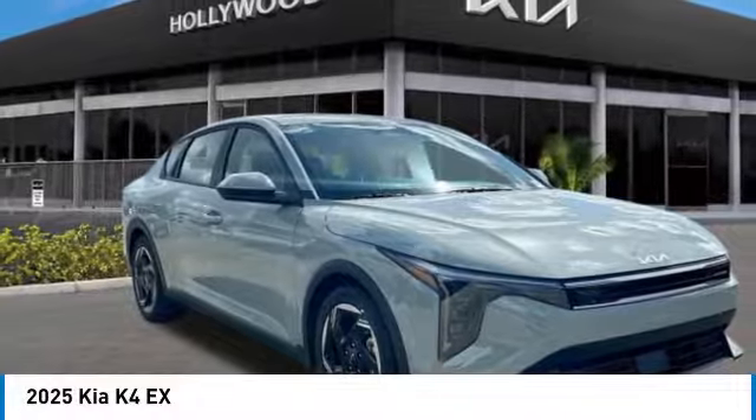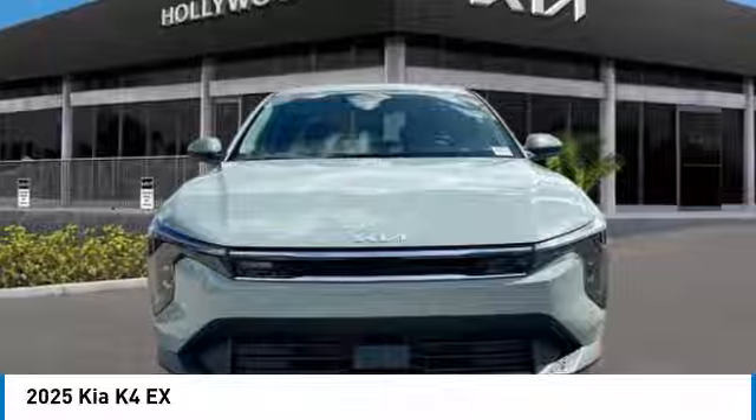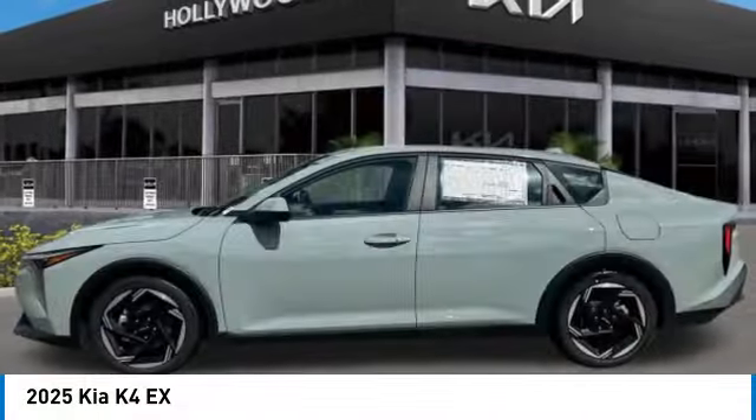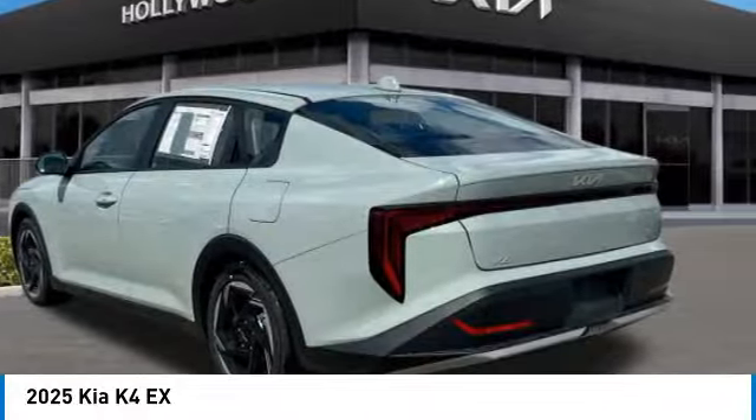Don't miss this vehicle. Make a great choice today with this must-have ride. Learn more about this vehicle by contacting the dealership today and complete your driving dreams. This vehicle has less than 100 miles. Here are some of this vehicle's great options.